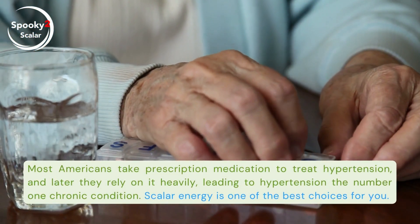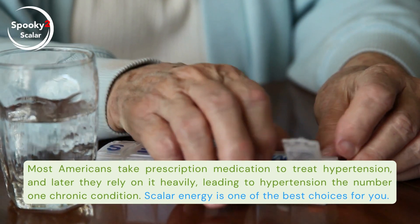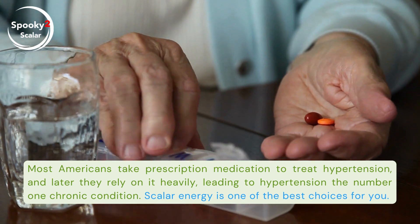Most Americans take prescription medication to treat hypertension, and later they rely on it heavily, leading to hypertension being the number one chronic condition. Scalar energy is one of the best choices for you.